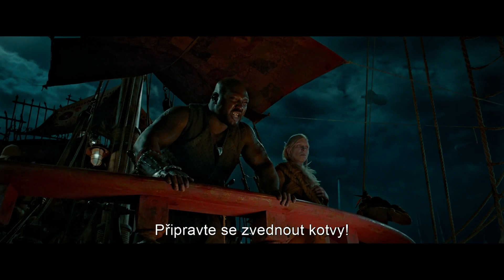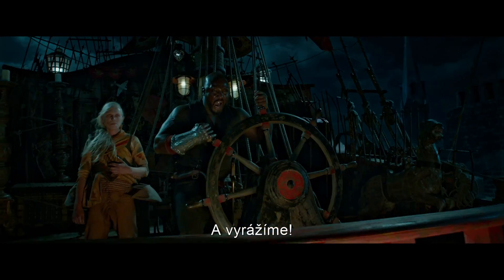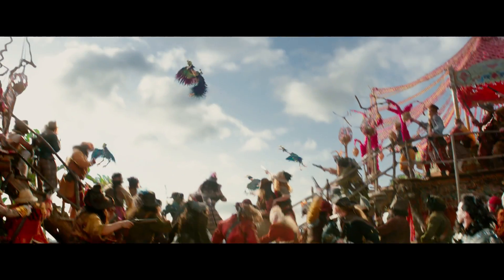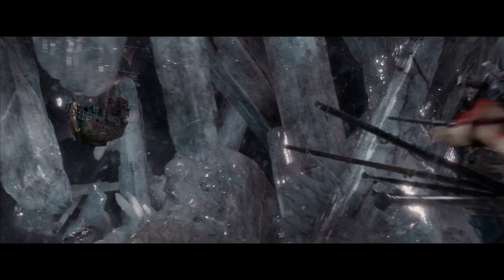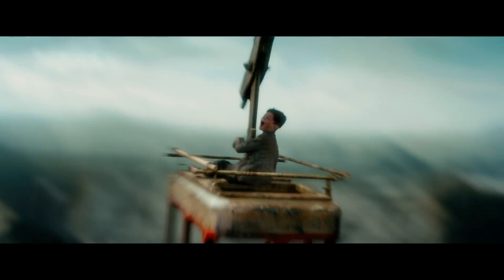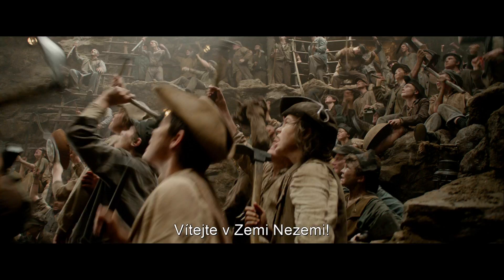Prepare to set sail! And away we go! Woo-hoo! Welcome to Neverland!